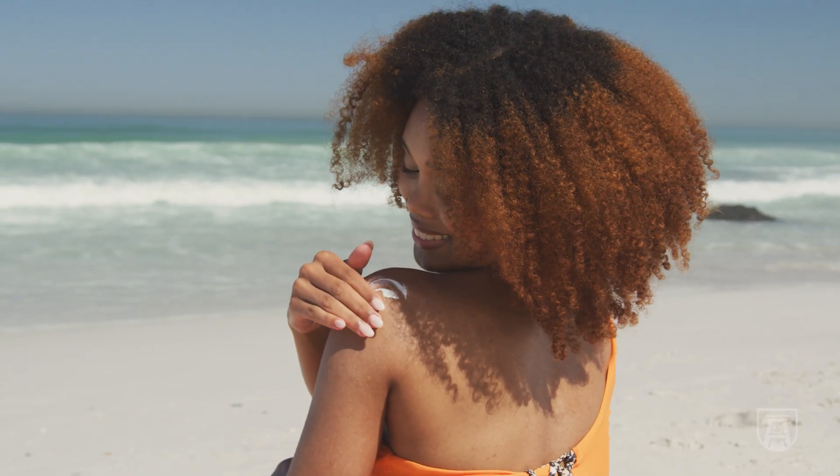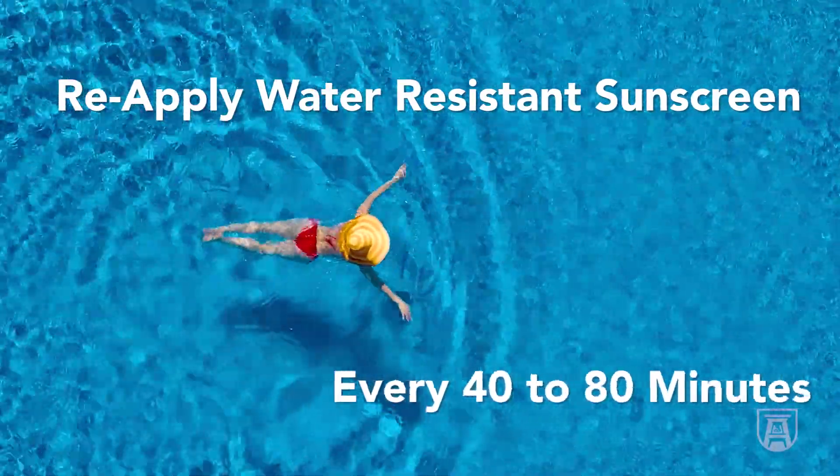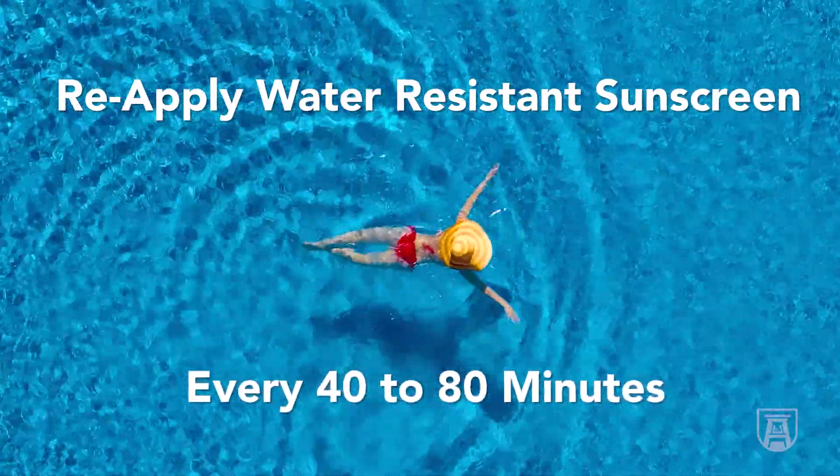If you're going to the beach, you want a waterproof sunscreen — they'll be labeled 40 or 80. A 40 means it's good for 40 minutes and 80 means it's good for 80 minutes. You want to know how long it will hold up if you're swimming in the ocean, and then reapply it as well.